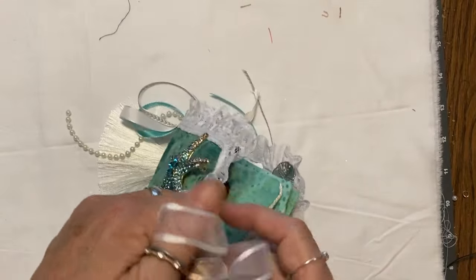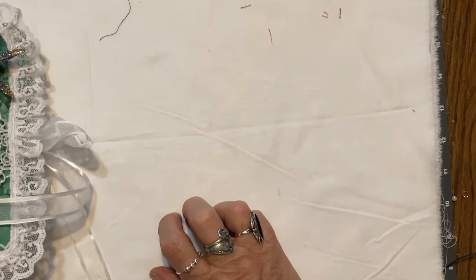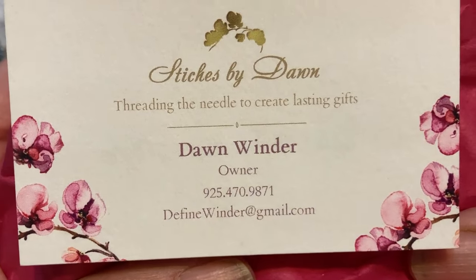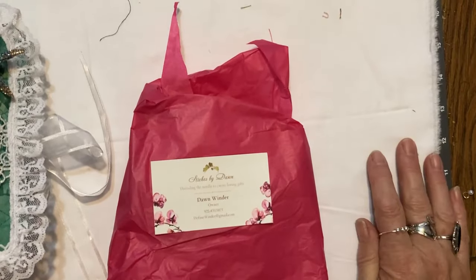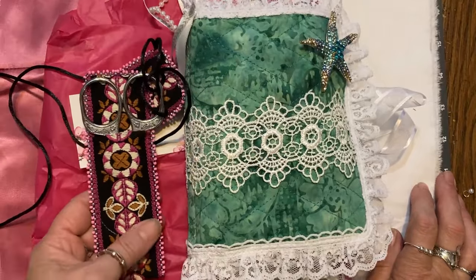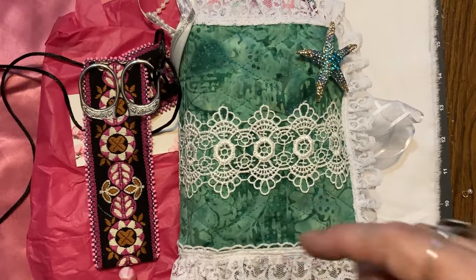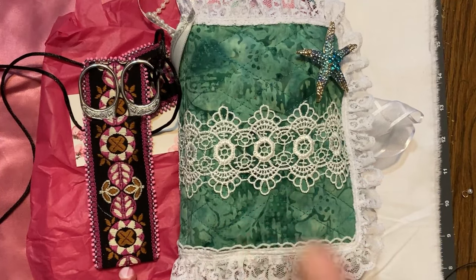I'm going to grab her business card. She packs everything so nicely in this red or pink tissue paper. Email, phone number — if you need awesome gifts for a sewist in your life, I would highly recommend. I thank you, Dawn, and thank you so much for reaching out to me — we've talked on the phone, we've FaceTimed. Okay, here's what you gotta do: get yourself a friend in another state that makes cool stuff and will trade with you. Do it — I just want you to do that. Thank you!